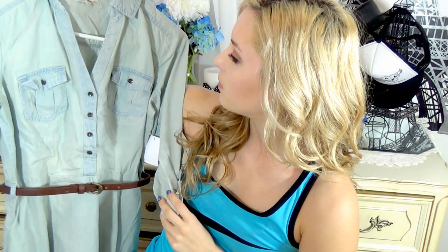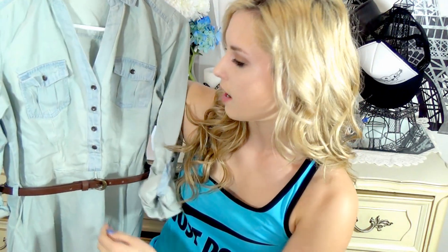The next dress I got was from Charlotte Russe too, and it's this jean style dress. I really like this a lot. It has a brown belt and pockets on either side which make it really, really cute. It's going to be so adorable to wear with your hair pulled back in a low chic bun or even just straight hair. I feel like this will just be a really cute piece to wear.